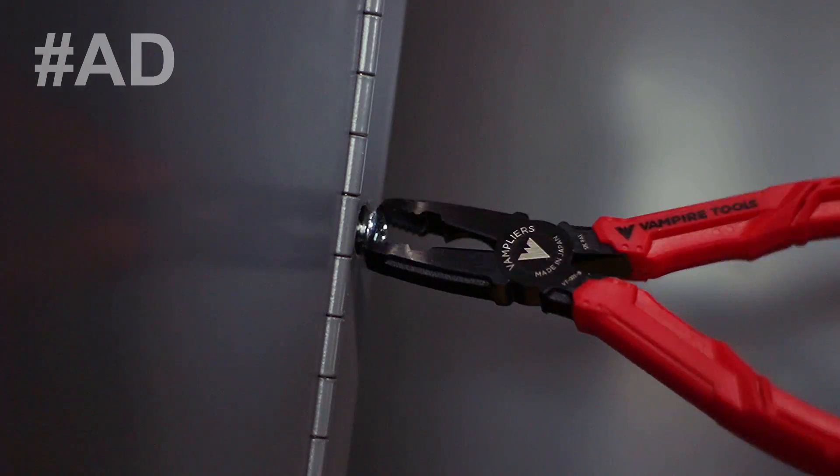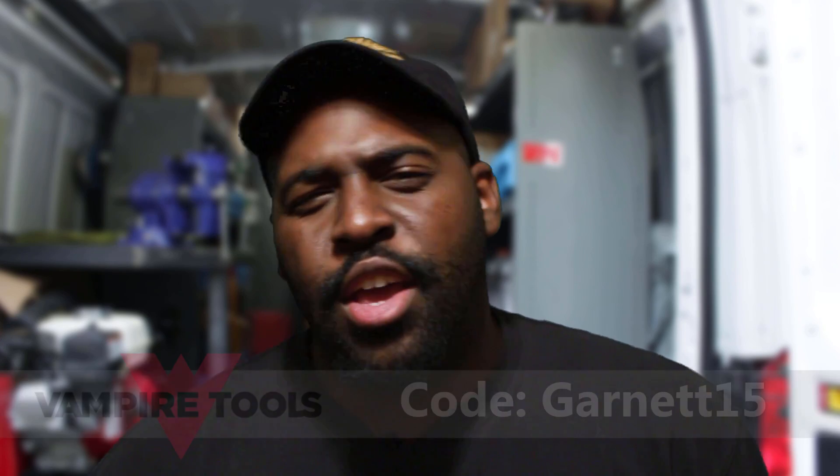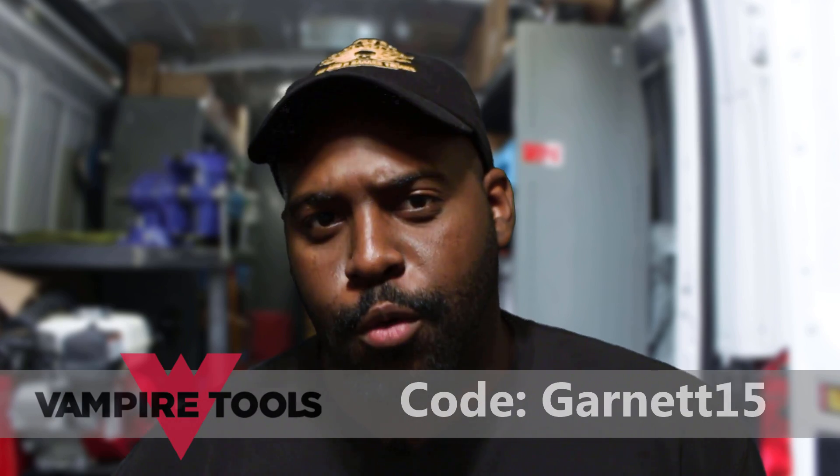Vampire Tools' award-winning pliers help remove those annoying stripped screws, helping you save time on repairs. Check out their website in the description down below and use coupon code GARNET15 for 15% off your order.